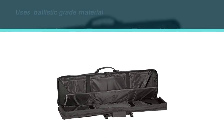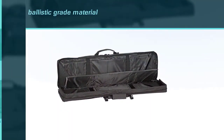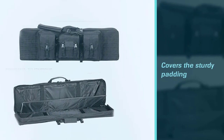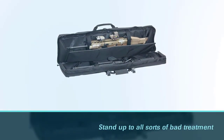Construction is about as solid as you can make an AR-15 soft case. The ballistic-grade material that covers the sturdy padding will stand up to all sorts of bad treatment. The padding itself gives a solid enough feel that you almost forget that this isn't a hard case.